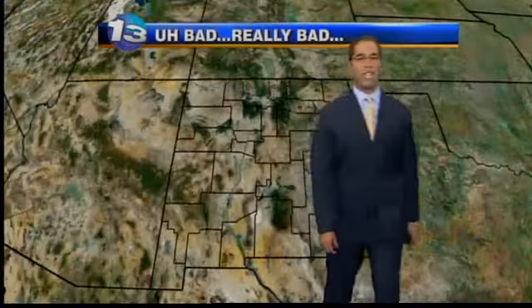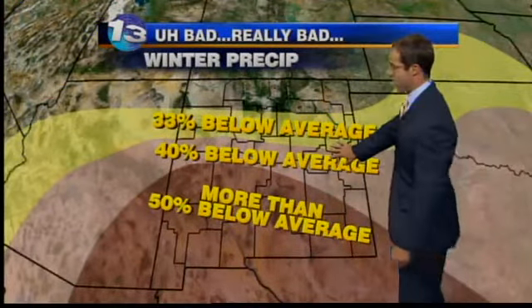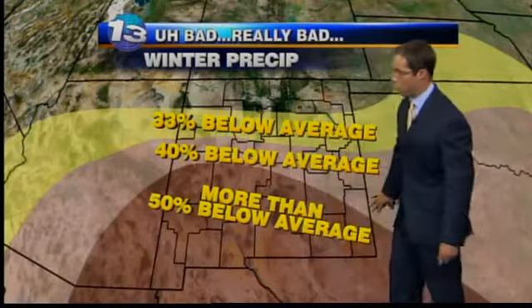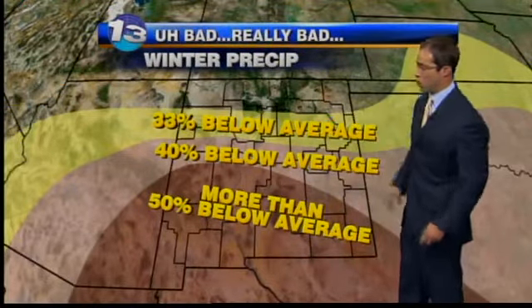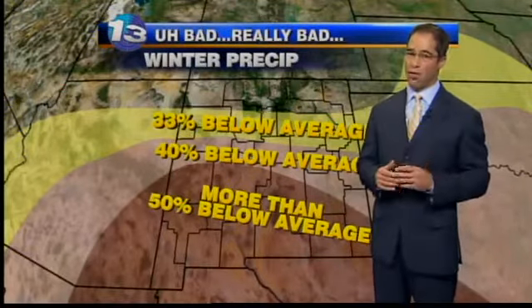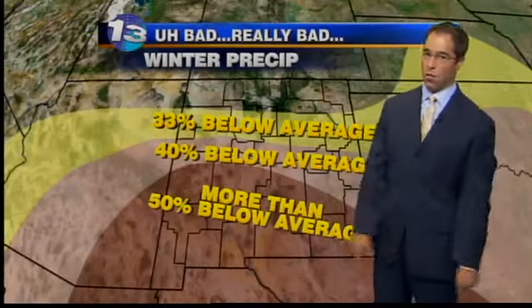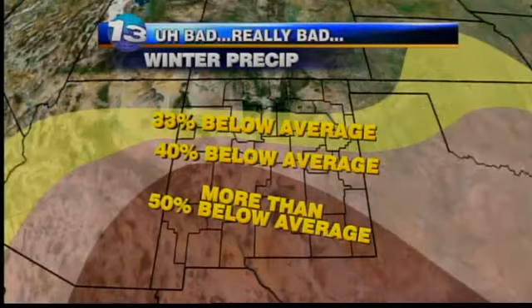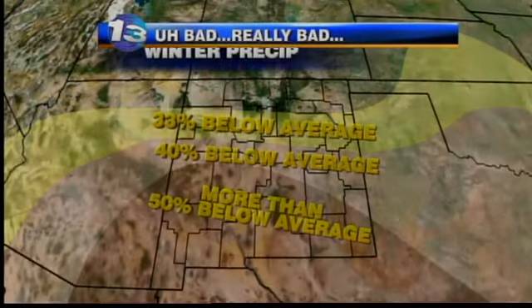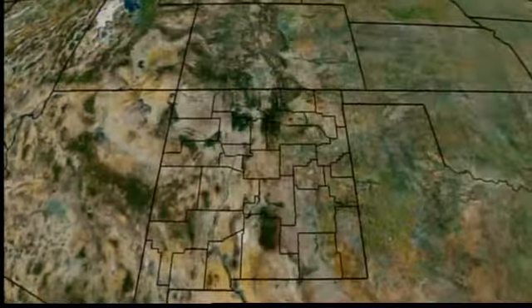The extended outlook covers precipitation throughout the winter, and it does not look good. 50% below average is possible for the winter across the southern tier of the state. Here in the metro area and points just to the north, anywhere between 33 and 40% below average — that is a bad setup, not as bad as last winter, but still could be really difficult. Across the north, equal chances of being either below or above average. Temperatures are going to be far above average across the southeast, an area that badly needs a break — looks like they won't get it this winter.